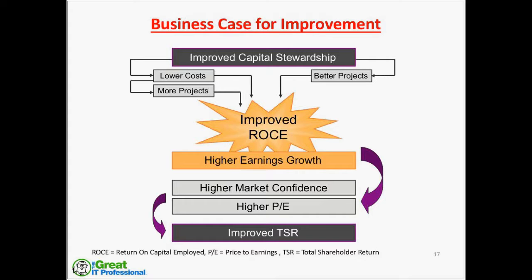In spite of a huge capital budget, there are more projects in the hopper than we have money available. All of this goes into improved return on capital employed, which gives you higher earnings growth for the company, higher market confidence on Wall Street, higher price-to-earnings ratio, and ultimately total shareholder return. ROCE — return on capital employed — is a common indicator of performance in the energy industry. When we benchmark ourselves with ExxonMobil, BP, Shell, ConocoPhillips, and all kinds of companies, ROCE is the indicator for performance and ultimately the total shareholder return of the company.